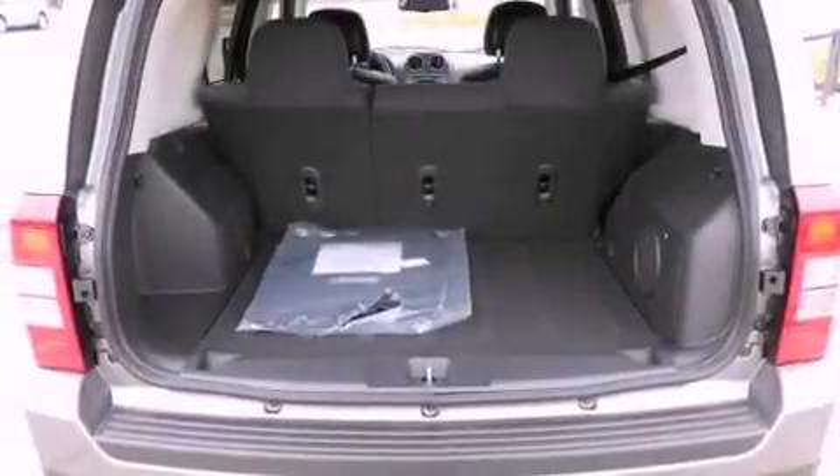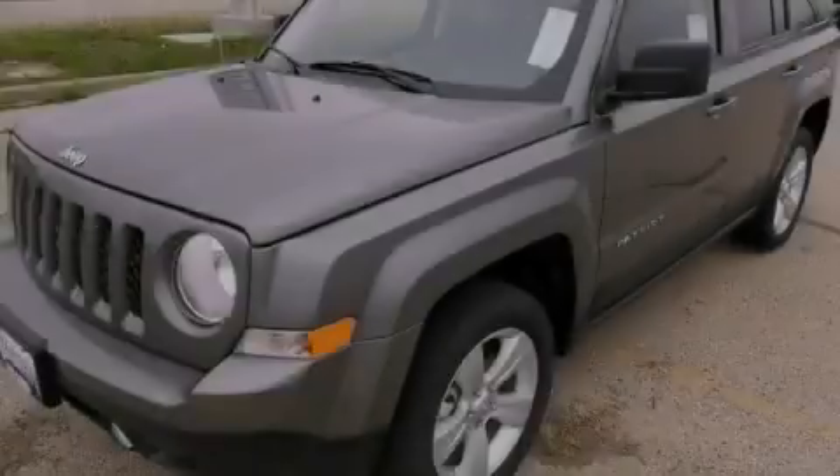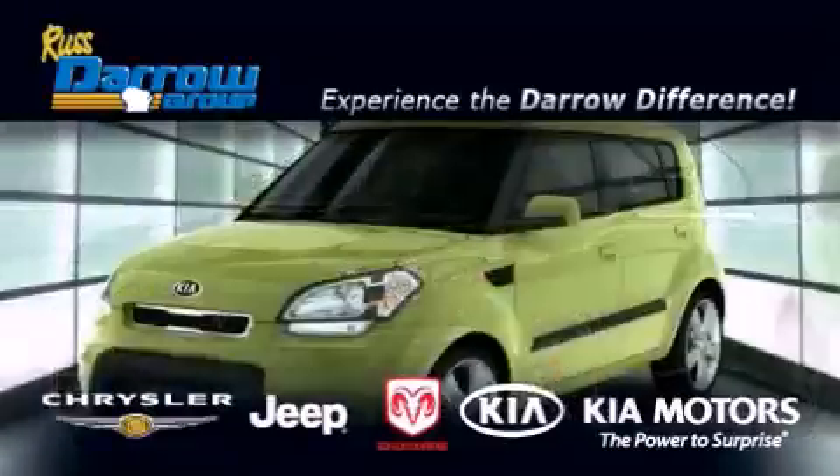The heated seats can warm you up in seconds, keeping you and your passengers comfortable the whole trip. We invite you to contact us today to learn more about this vehicle. Get the Darrow difference today, only at Russ Darrow Kia Chrysler Jeep Dodge Madison.